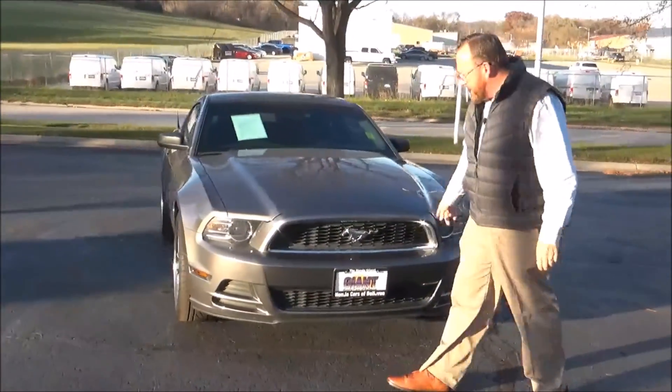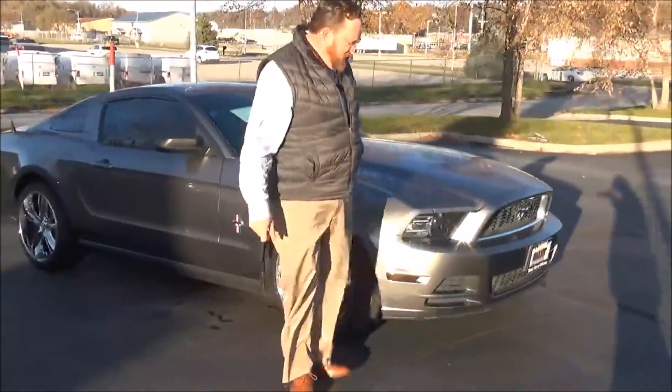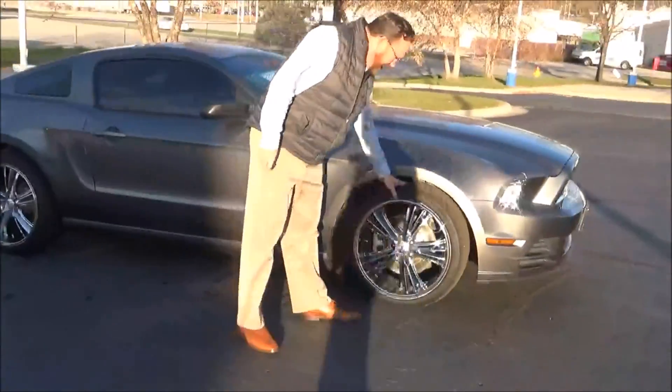It's got five mile an hour bumpers front and back, chrome accented grille, Lexan covered wrap-around headlights, 20 inch alloy wheels, and lots of tread on the tires.